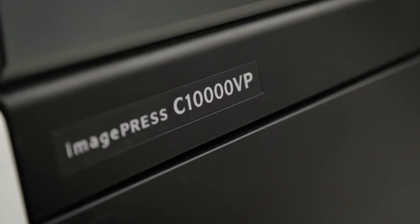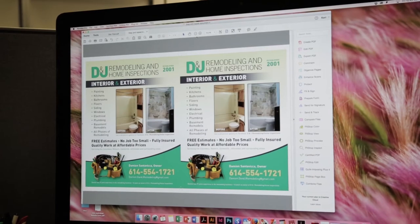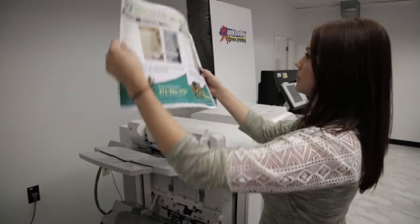The C-10,000 has made my job easier because once we print out a proof, we check the color accuracy, compare it on screen, and it looks really good. We usually just have to print out the one copy and it's ready for production.